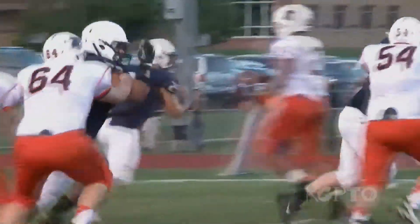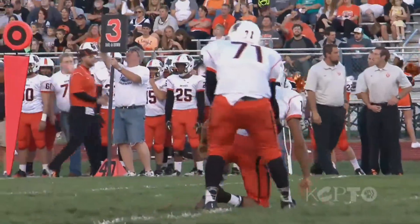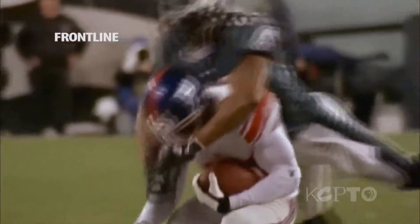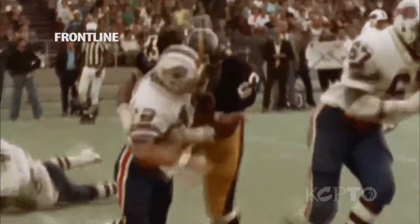According to Frontline, at least 60,000 concussions occur every year on high school football fields. We now know that multiple concussions can cause long-lasting effects. Research also indicates that it's not only the major hits that are worrisome, but also the repetitive, smaller hits that play into the damage being done.